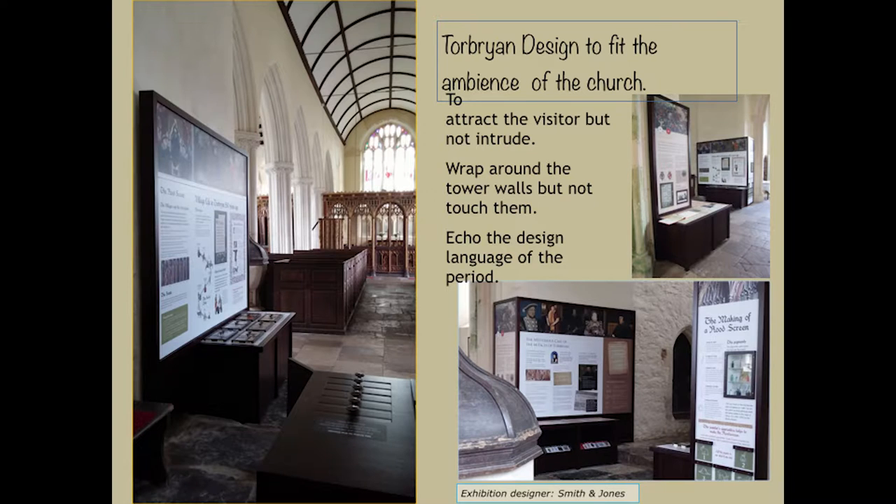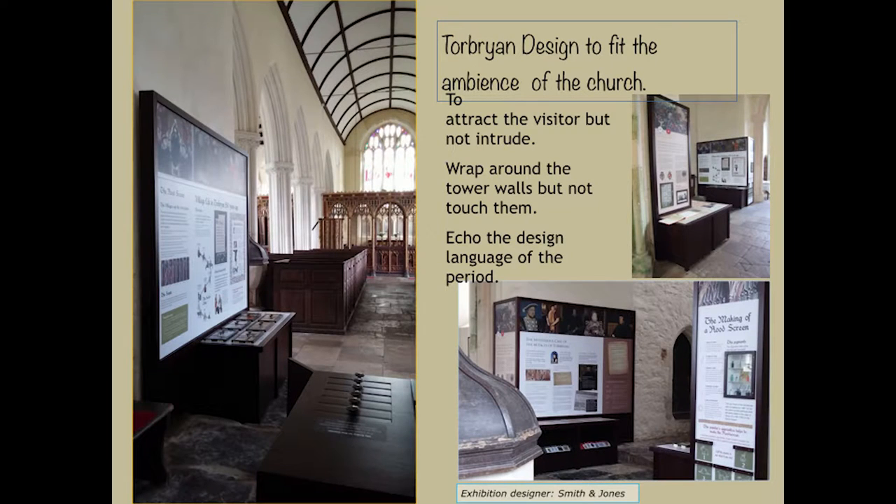Absolutely crucial to the design of the interpretation was that it had to fit the atmosphere and historic feel of the church and its purpose as a sacred space. Most of the interpretation is held right at the back of the church in the base of the tower. To fit the ambiance, we needed to attract visitors to the interpretation and engage them without intruding on what's of real value — the medieval rood screen. We also had to wrap the interpretation around the tower walls without touching them, as you can't screw anything into the walls and air must be able to circulate.